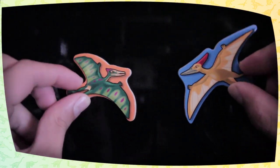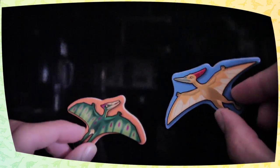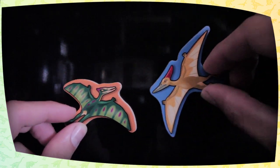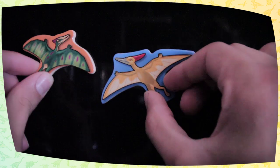Unlike the pterodactyl, it was both tailless and toothless. It was also different from the pterodactyl in that it had a long crest at the back of its head. The purpose of this crest is unknown, but it may have helped steady it in flight.